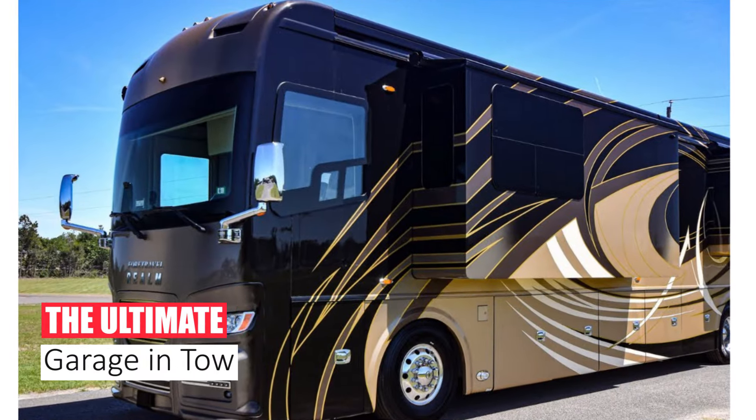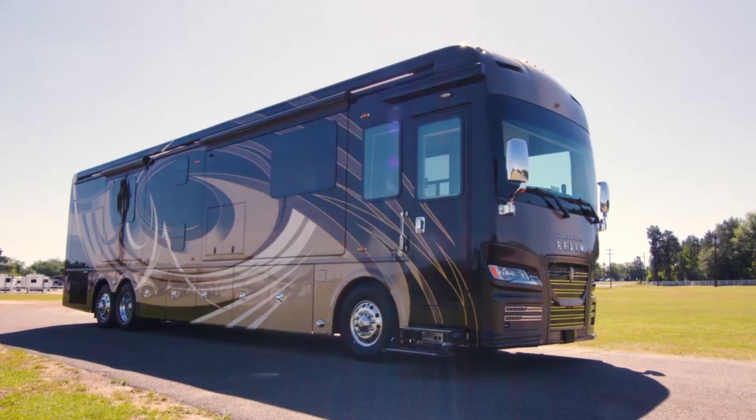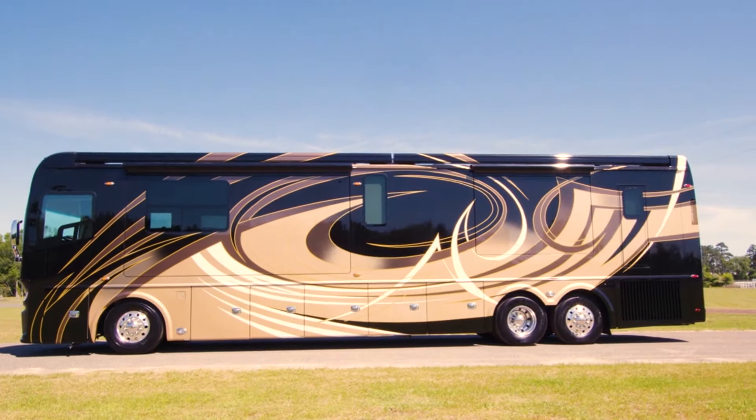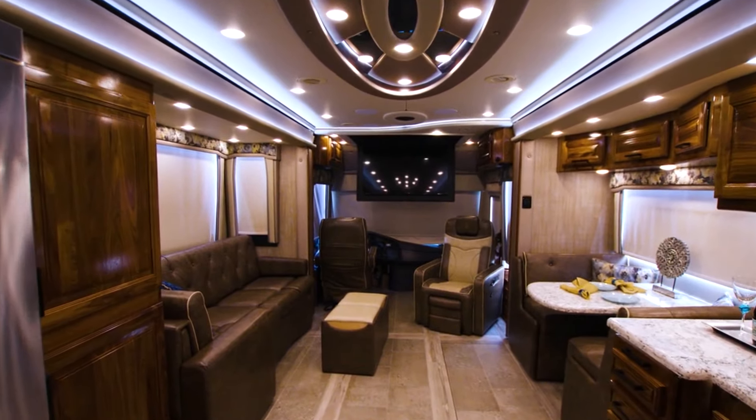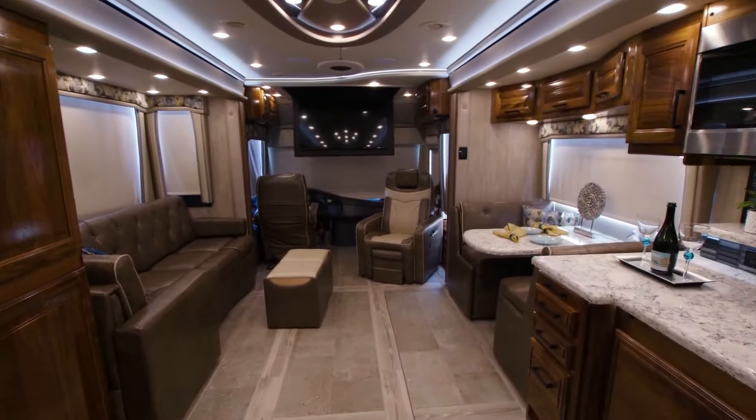Number 2: The Ultimate Garage in Tow. Calling all car aficionados — the 4Travel IH3 isn't just a motorhome, it's a mobile car show. Imagine rolling up to distant events in supreme comfort, your prized possession tucked safely in the built-in garage.